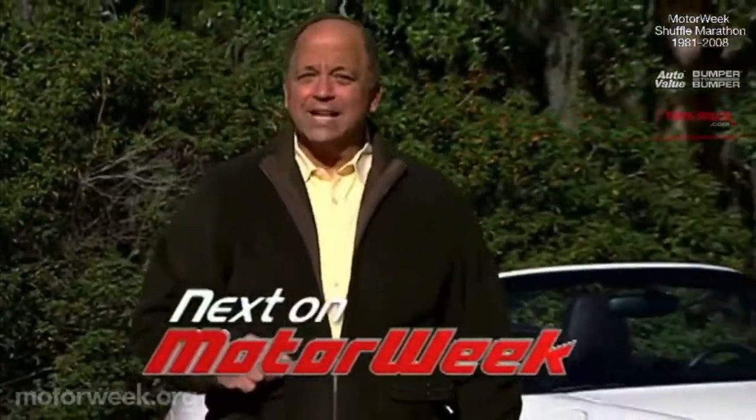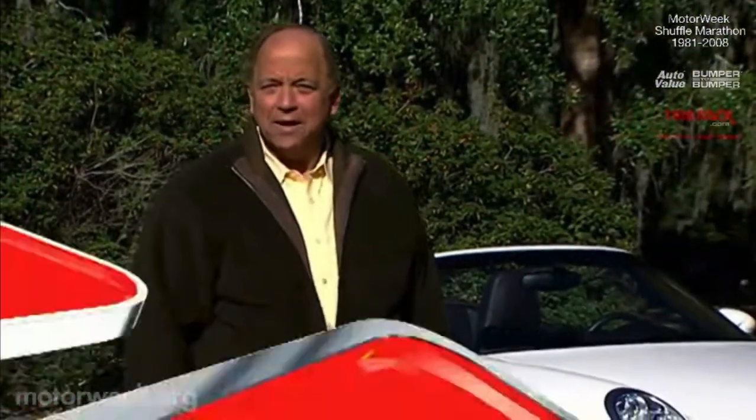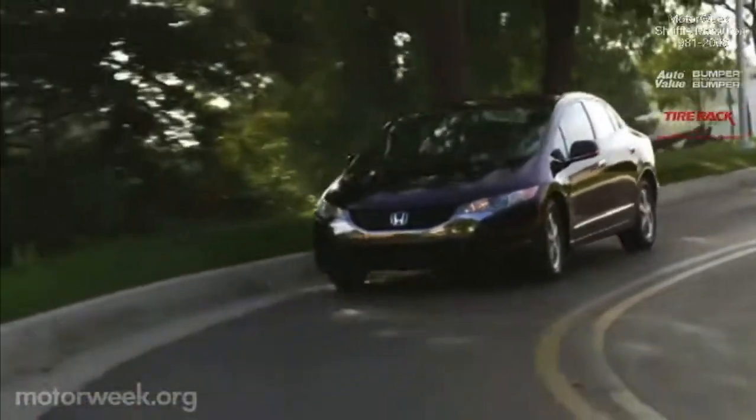Join us next week for more MotorWeek, when Honda's new world vision comes to life with the fuel cell-powered FCX Clarity.